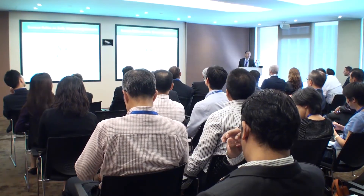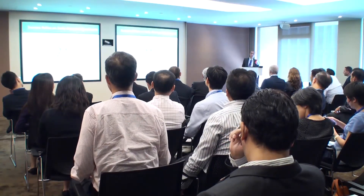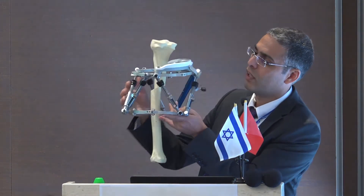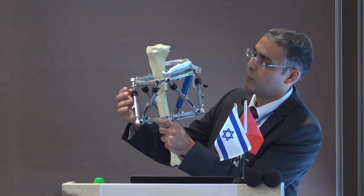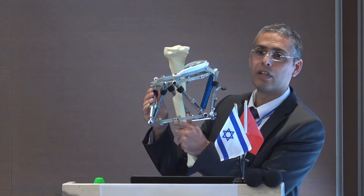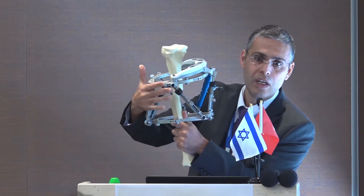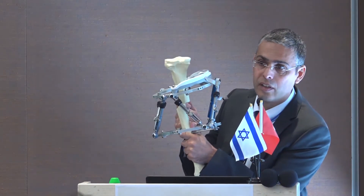So what is the problem with this device? For treatment to succeed, the device must be adjusted manually every day. The patient or the caregiver must manually adjust six knobs up to four times a day, every day.